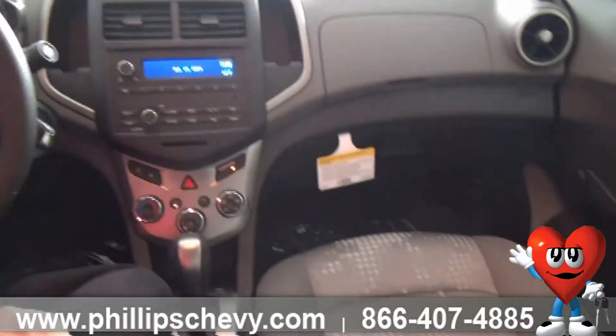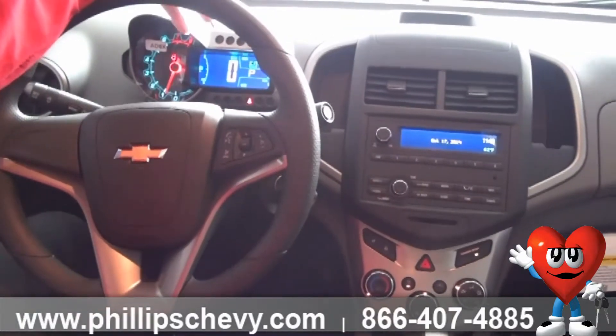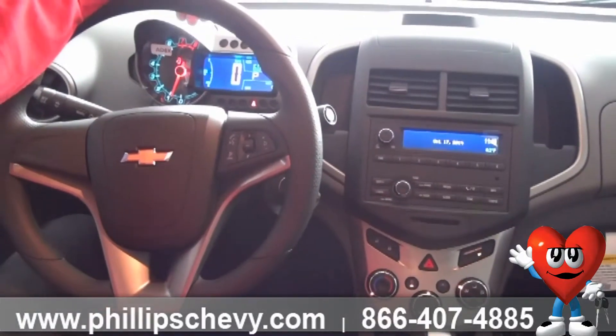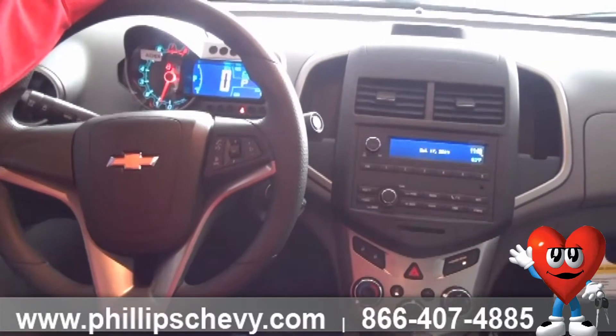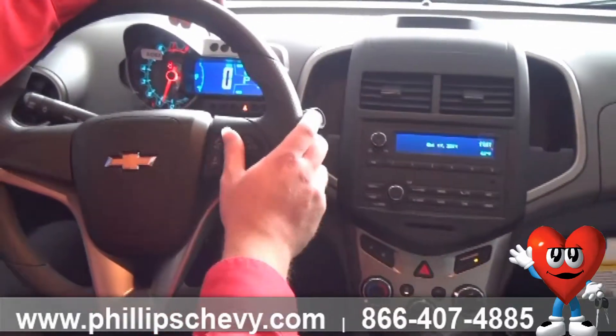You have Bluetooth technology. You have a display here that you can see everything from your normal things like speed and trip information, to how many miles you have in your current gas tank, all the way up to what your current tire pressure is. The Bluetooth, hands-free, makes this a very safe vehicle.